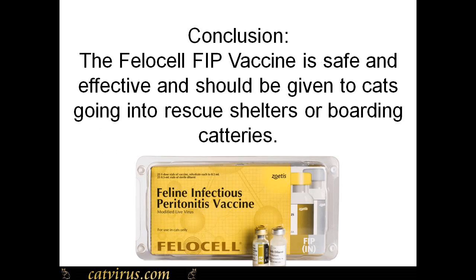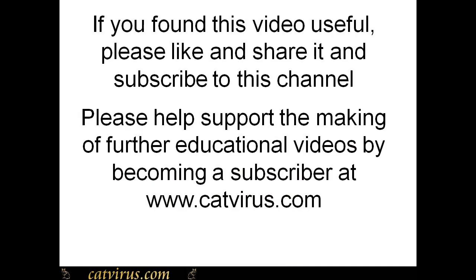It is my professional opinion that all rescue shelters should use Felocell FIP vaccine on every cat coming into their shelters to prevent FIP. Preferably cats should have a full FIP vaccine course before being placed into a rescue shelter or boarding cattery.